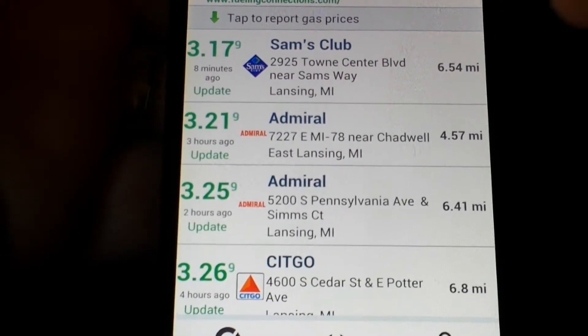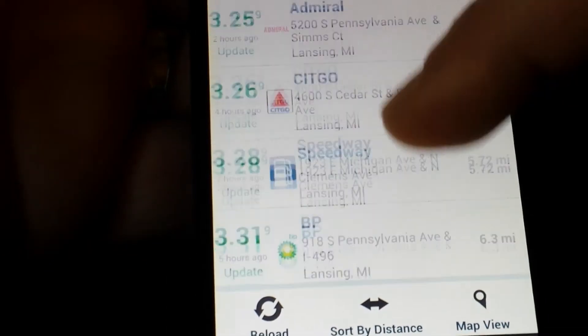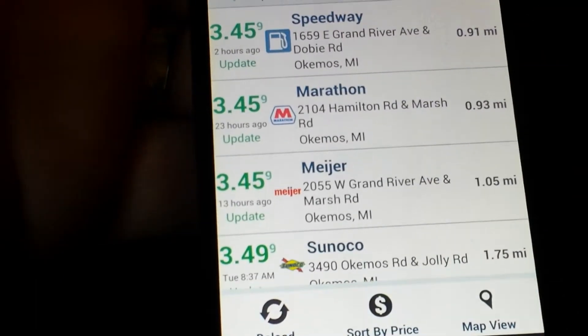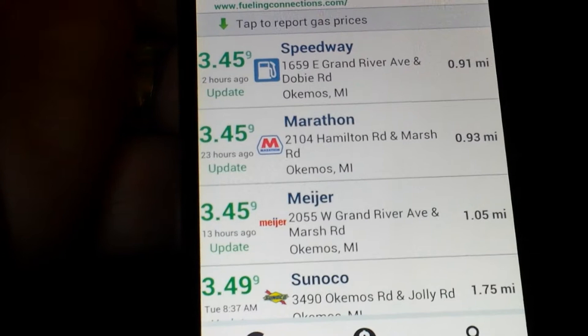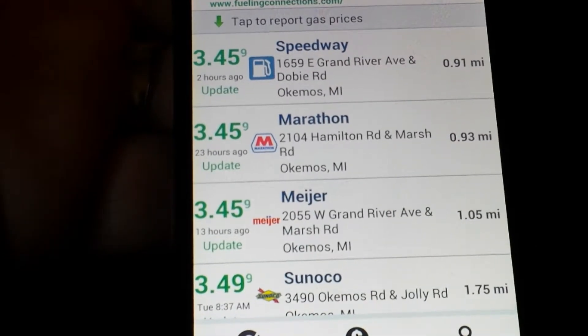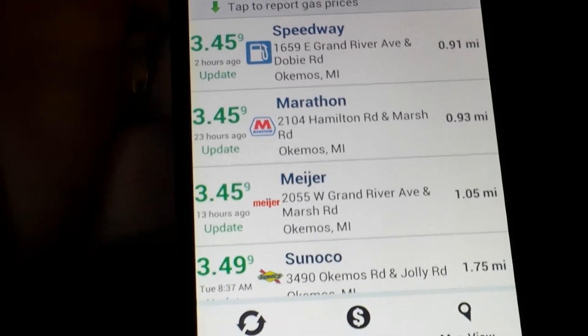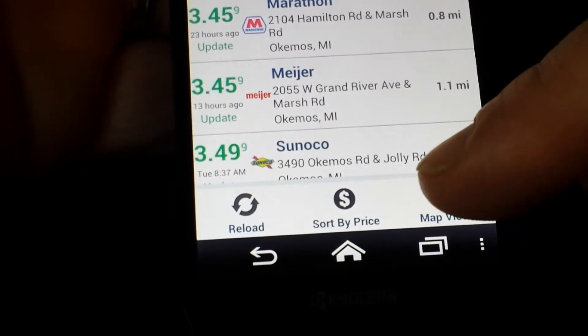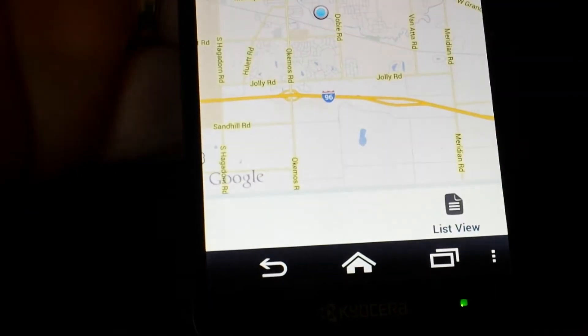Sam's Club has the cheapest gas, then Admiral and on up. Or I can sort it by distance — if I click on that, based on how close I am to the gas stations it's going to give me prices for those stations. If you don't want to just see a list, you can tap down here at the bottom where it says map view.